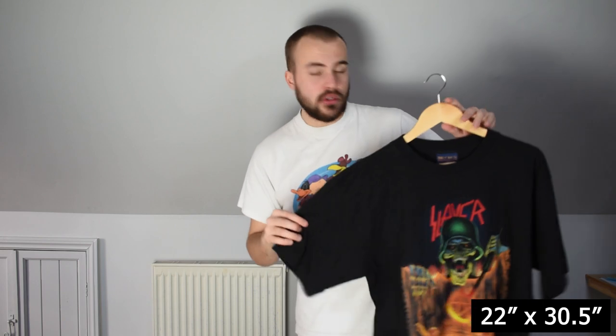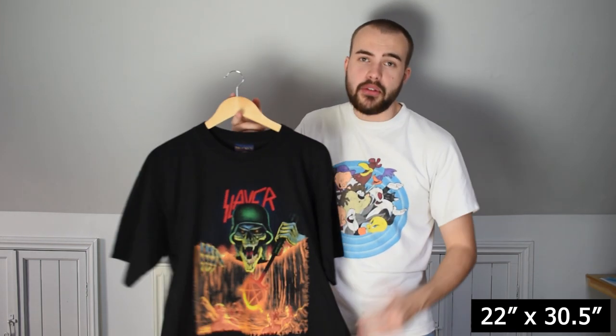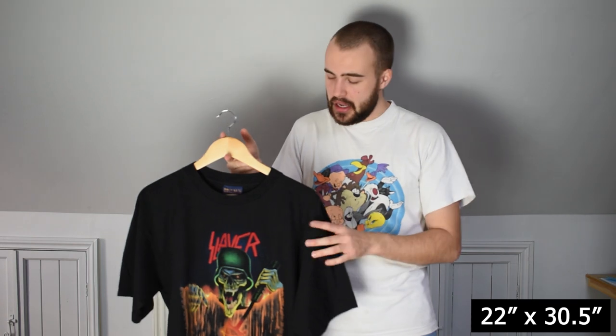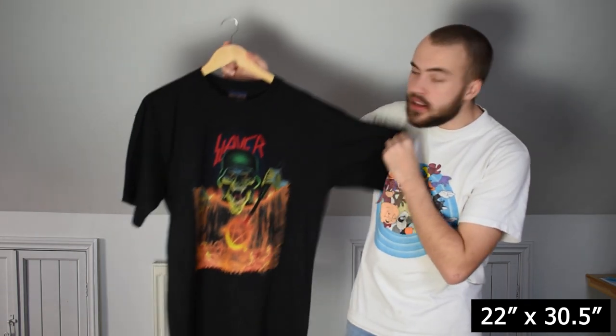If you want to see any close-up details of any of these t-shirts, just have a look on my Instagram page. Scroll through the post of the item and you'll see the stitching, the tag, the graphic, the date stamp. I always try to show off the items as best as I can. Vintage is important to me because of these details — what makes an item true vintage.